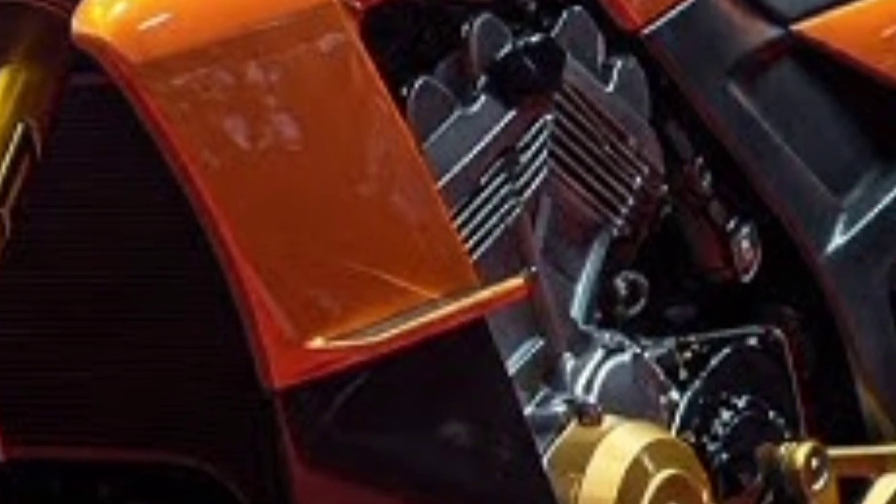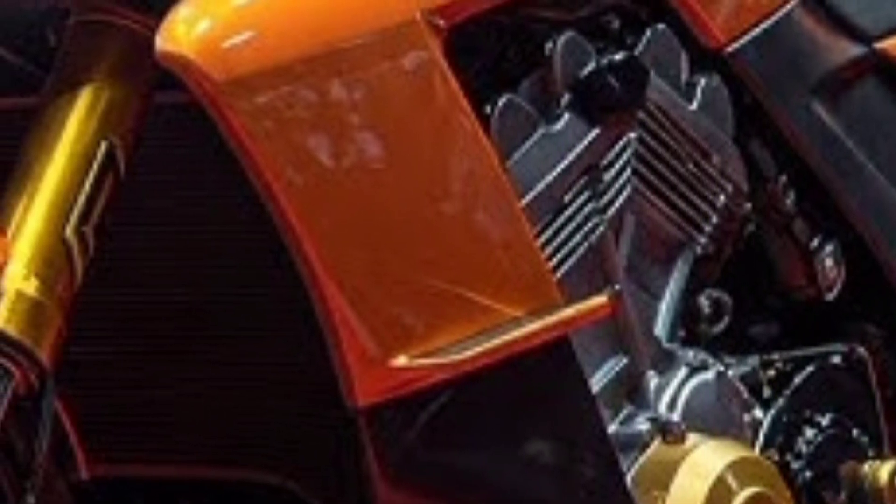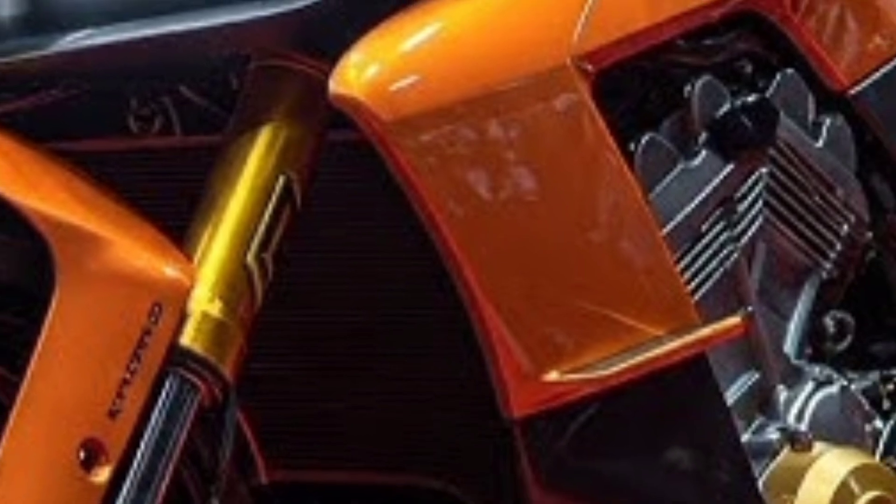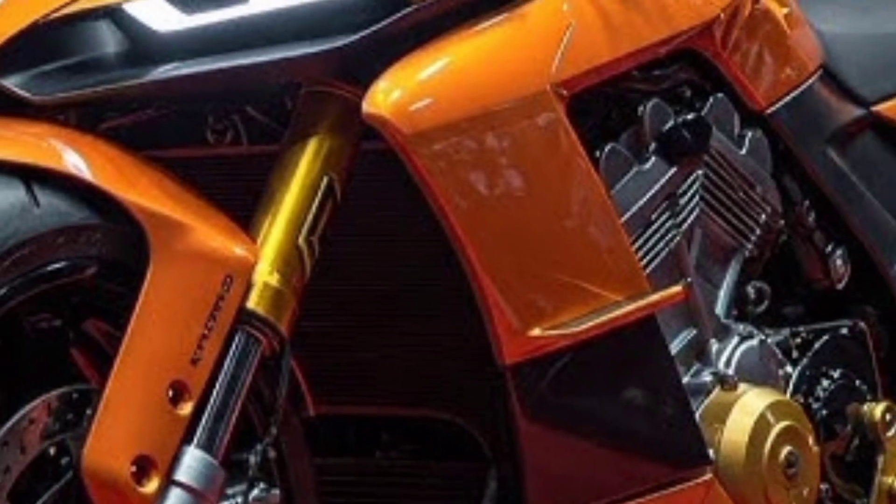Only 300 units of this motorcycle are planned for production, each one customizable to the finest detail — from carbon finishes and color palettes to exhaust notes and seat stitching. Each bike will carry a unique Bugatti VIN plate and certificate of authenticity. Whether you're a collector, racer, or just someone who craves the best of both speed and style, the 2026 Bugatti motorcycle is more than just a machine. It's a legacy on two wheels — the sound it makes, the feeling it delivers, the adrenaline it pumps: everything about it is designed to elevate the human experience.